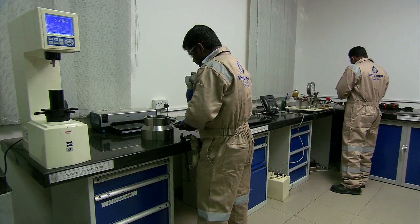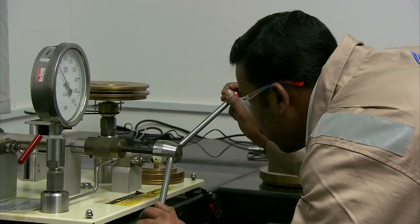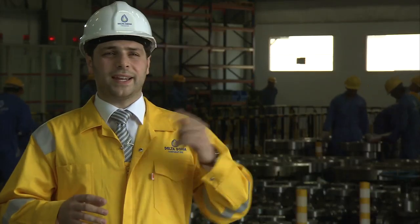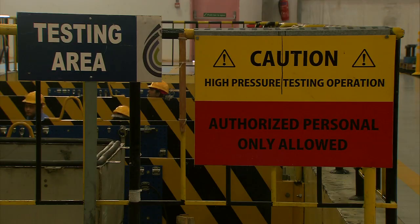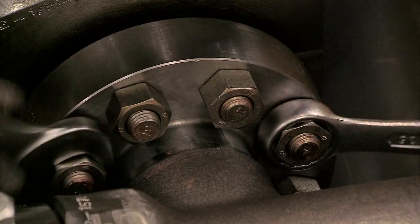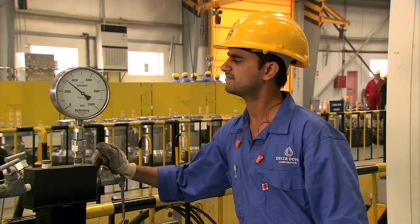Quality control is rigorous, with every component undergoing thorough testing before final assembly. Our quality assurance and quality control engineers are constantly checking to ensure all products meet the client's needs. It is very important for all of our engineers to make sure that we are satisfying the client's needs and requirements and matching all the quality standards across the world.